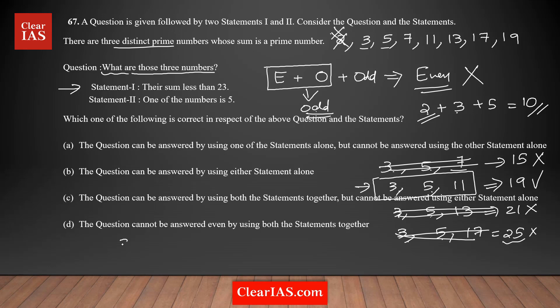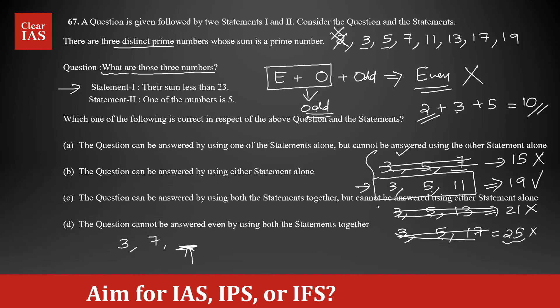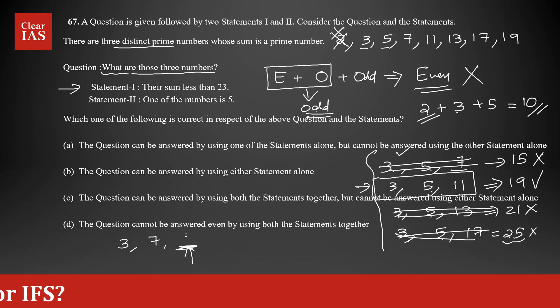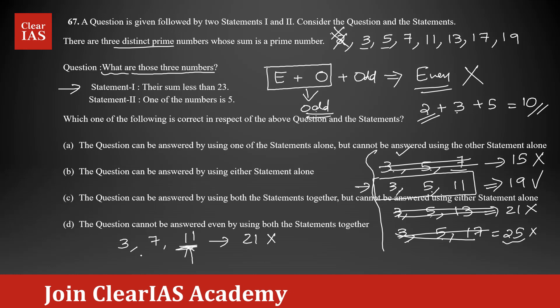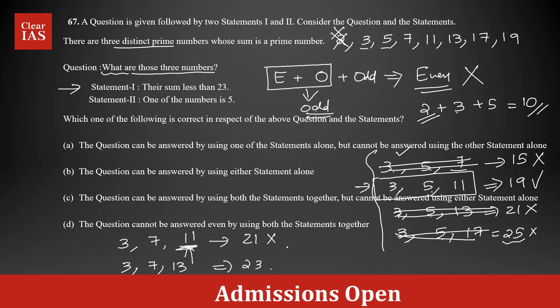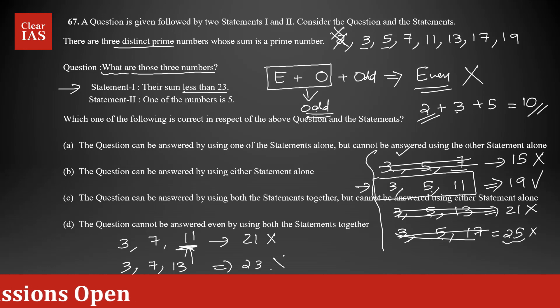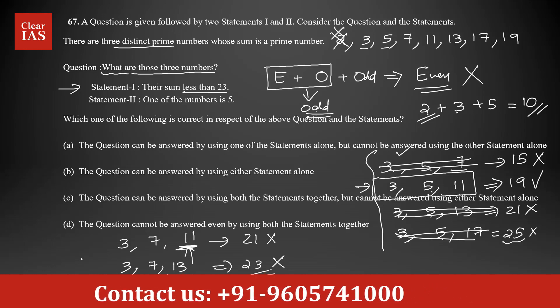Now keeping 3 and moving to 7 as the second number: for the third slot, I only need to consider primes greater than 7, since smaller combinations were already checked. Trying 3, 7, 11 — sum is 21, not prime. Trying 3, 7, 13 — sum is 23, which is prime but the condition is the sum must be less than 23, so this is eliminated. Any prime greater than 13 will push the sum beyond 23.